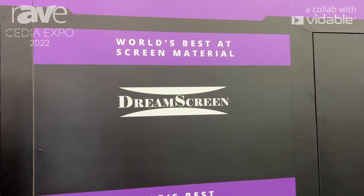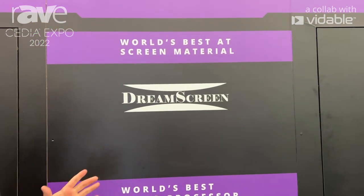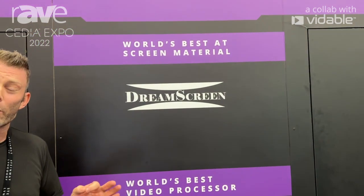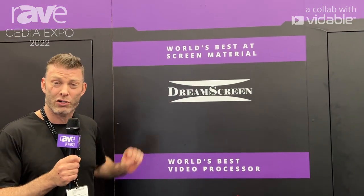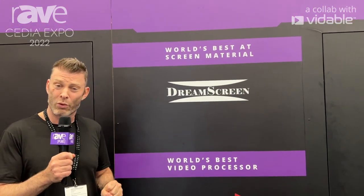It performs very similarly to reference non-acoustically transparent materials, but has an excellent acoustic transparency of only around 1.5 dB flat response. It's the best performing acoustically transparent projection screen material available in the world as of right now.